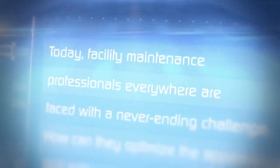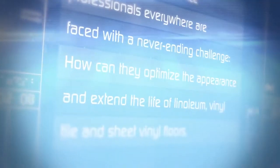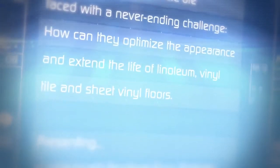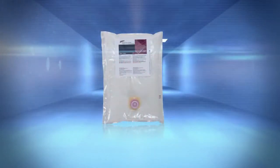Today, facility maintenance professionals everywhere are faced with a never-ending challenge. How can they optimize the appearance and extend the life of linoleum, vinyl tile, and sheet vinyl floors? Presenting Scotchgard Resilient Floor Protector, the next generation of resilient floor care protection.